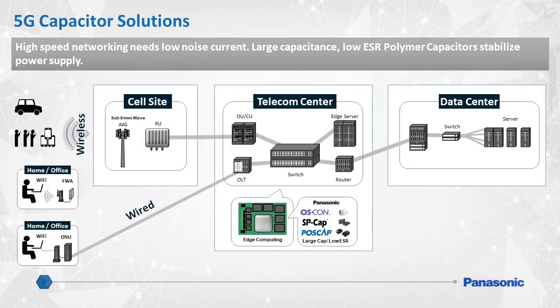High-speed 5G networking requires low noise current, which in turn necessitates large capacitance and low equivalent series resistance, or ESR. Panasonic's polymer capacitors can range up to 2700 microfarads and achieve an ESR as low as 5 milliohms. One primary role of these capacitors is their ability to help stabilize power supplies used in the 5G networking infrastructure. Panasonic's polymer capacitors are referenced on many vendors' power IC, CPU, and FPGA designs due to their reliability and low noise characteristics.